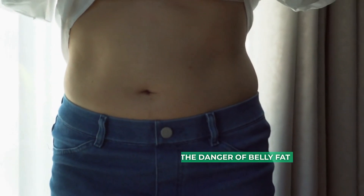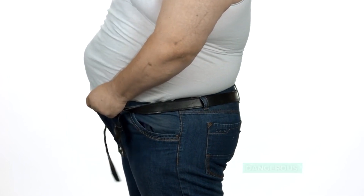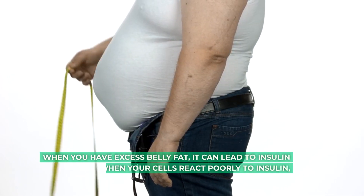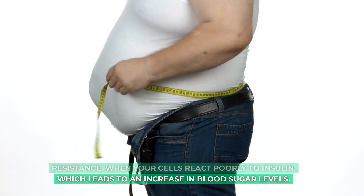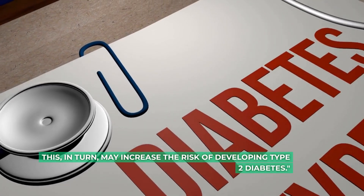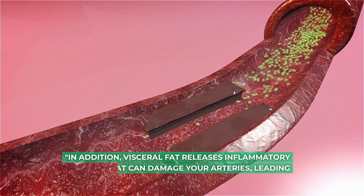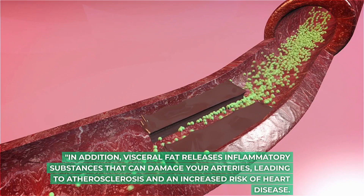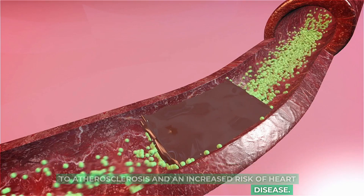The danger of belly fat. Let's take a closer look at why belly fat is so dangerous. When you have excess belly fat, it can lead to insulin resistance — when your cells react poorly to insulin — which leads to an increase in blood sugar levels. This, in turn, may increase the risk of developing type 2 diabetes. In addition, visceral fat releases inflammatory substances that can damage your arteries, leading to atherosclerosis and an increased risk of heart disease.